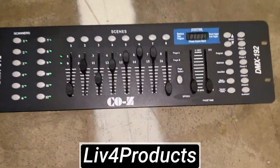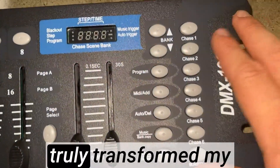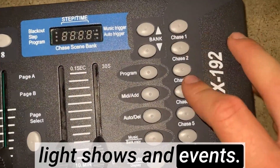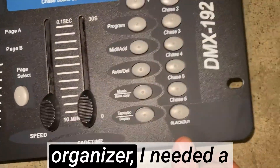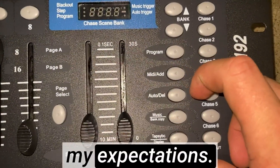Hey, it's Matt from Live4Products. The Cozy 512 stage DJ light controller has truly transformed my light shows and events. As a DJ and event organizer, I needed a reliable and versatile lighting controller, and this product has exceeded my expectations.